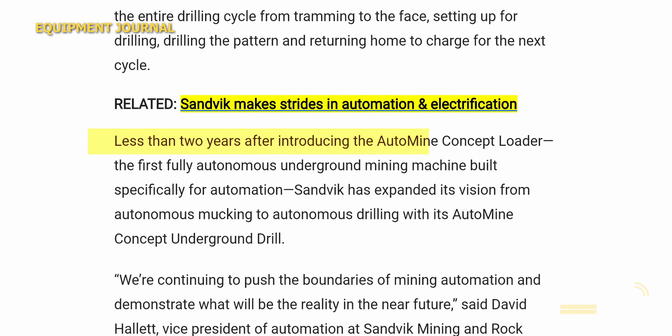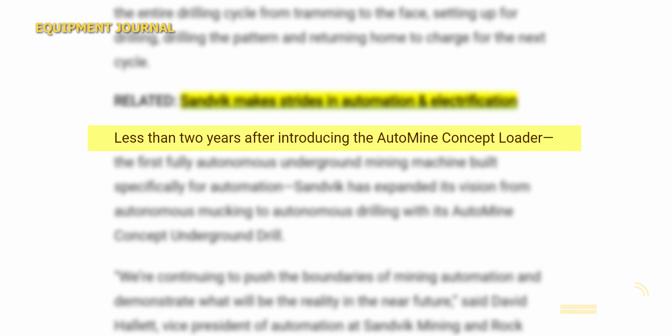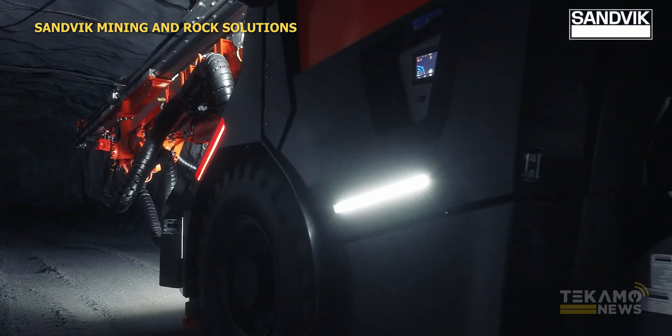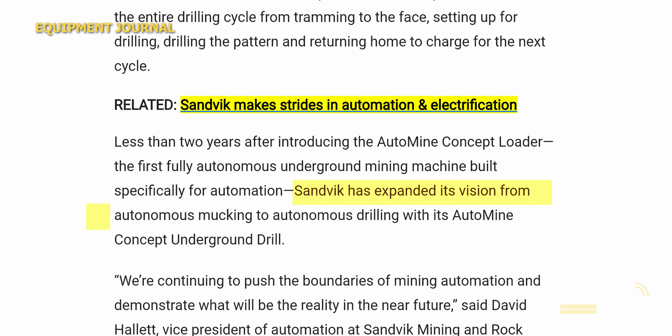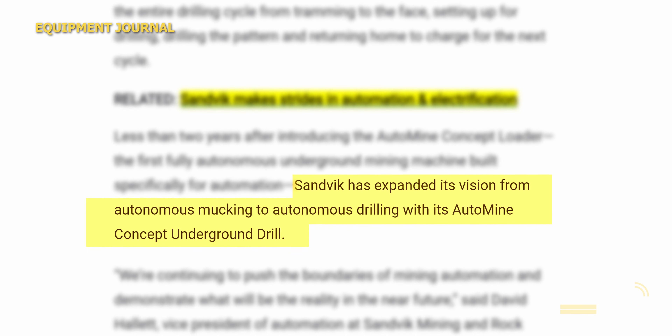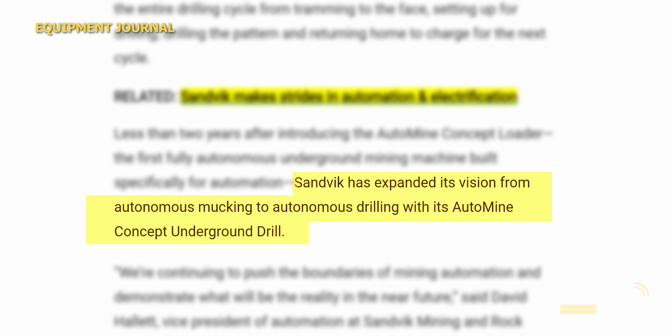This machine is a follow-up to the auto mine concept loader from a few years back. This is the first fully autonomous underground mining machine built specifically for automation. Sandvik has expanded its vision from autonomous mucking to autonomous drilling with its auto mine concept underground drill.